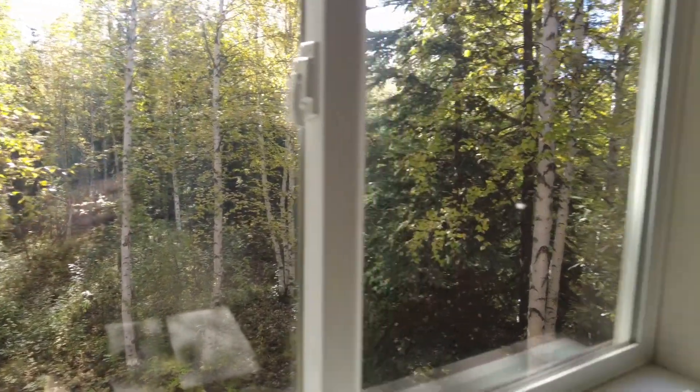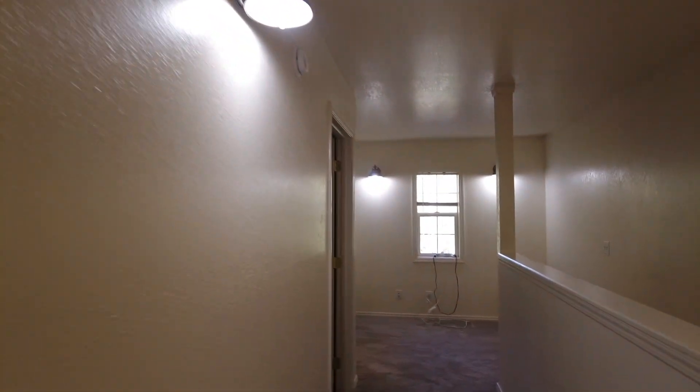Overall, this house is in good shape. I'm not feeling any leaning and I haven't seen a lot of drywall cracking — just the one underneath the window downstairs. I'm pleasantly surprised by this one; I didn't think I'd like it as much as I do. Let me know what your opinion is. I'll walk you back to the front door so you can get another feel for the layout and see it from a different perspective.